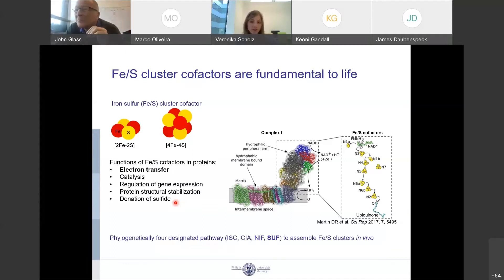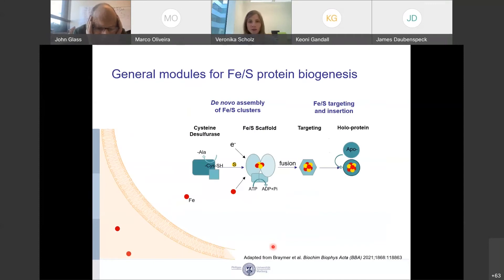Phylogenetically, four designated pathways have evolved to assemble iron-sulfur clusters in vivo. These four pathways all rely on the same working principle. First, there is de novo assembly of iron-sulfur clusters, and then targeting and insertion of the assembled cluster into a client protein. This first step involves a cysteine desulfurase which generates sulfide, taken up by an iron-sulfur cluster scaffolding unit that, together with electrons and iron, assembles a 2-iron-2-sulfur cluster under ATP consumption. The cluster is then transferred to a targeting protein, which inserts it into a client protein or fuses two clusters into a 4-iron-4-sulfur cluster.